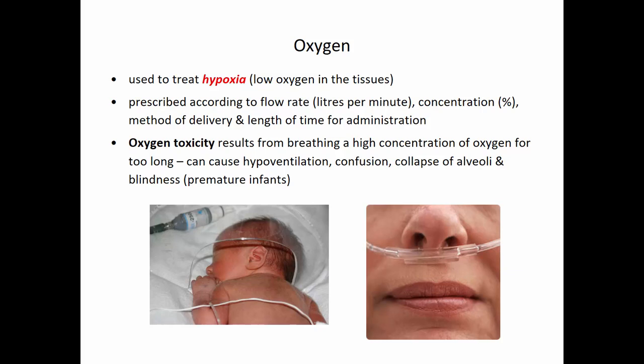Another type of drug is oxygen, which is given to treat hypoxia — low oxygen in the tissues. For example, somebody with cardiovascular disease, respiratory disease, carbon monoxide poisoning, or respiratory failure may need increased oxygen. Oxygen is delivered or prescribed according to flow rate — a certain number of liters per minute — or by concentration such as 20% or 50%, also by the method of delivery such as a nasal cannula or oxygen hood, and by the length of time for administration.